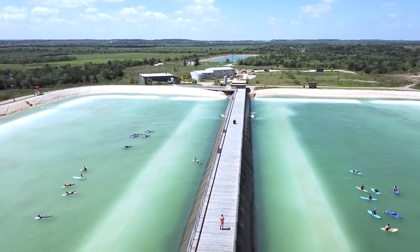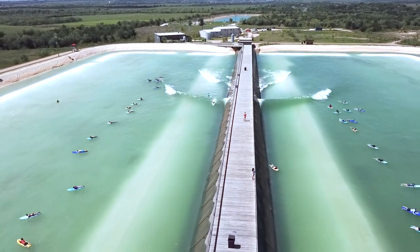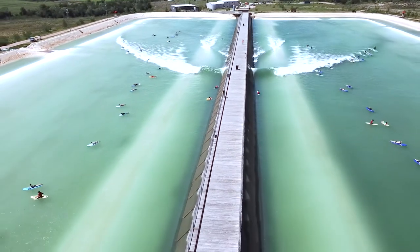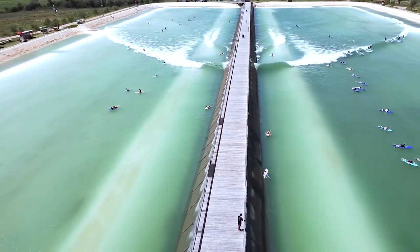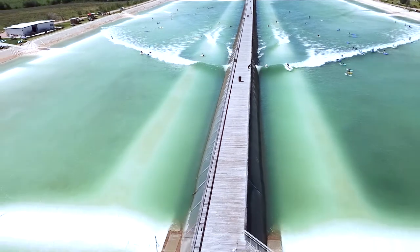We started roughly four years ago working on this project. It's a large surf park — we have a 14-acre lagoon with about 14 to 15 million gallons of water that we slosh around with the wave foil. We create a six-foot open-face wave that lasts over 30 seconds — it really is a world-class wave. We also offer smaller waves at different levels for people to learn how to surf, from beginner up to advanced.